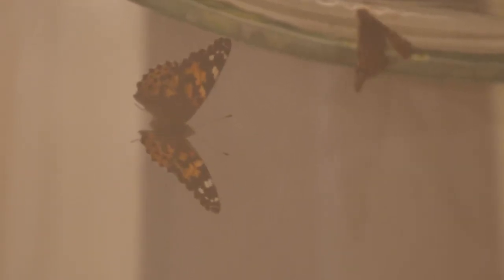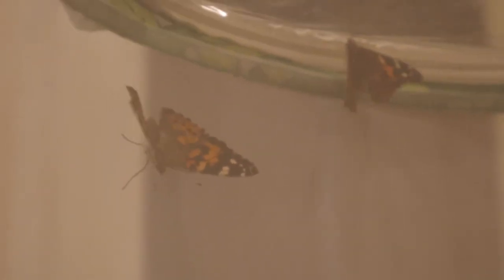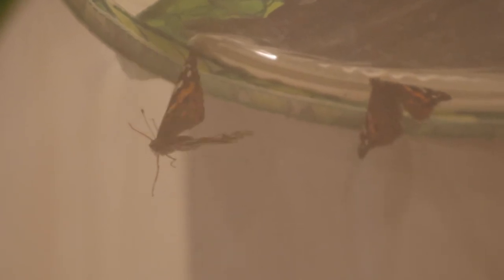The netting on this butterfly pavilion is a very fine woven white mesh — that's why the pictures when I'm filming through the netting aren't perfectly clear. These beautiful painted lady butterflies — I could watch them forever. But I hope you're enjoying this as much as I am.